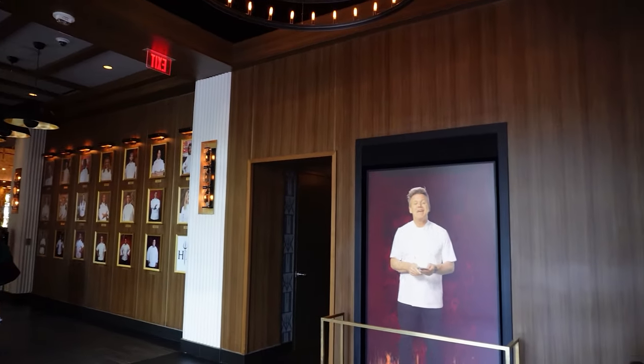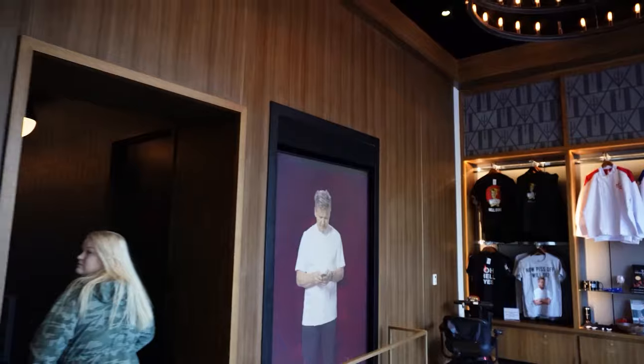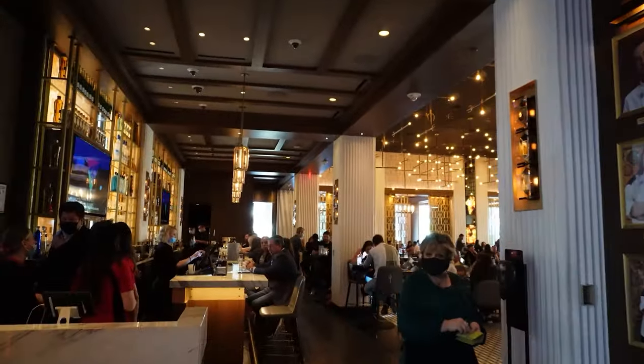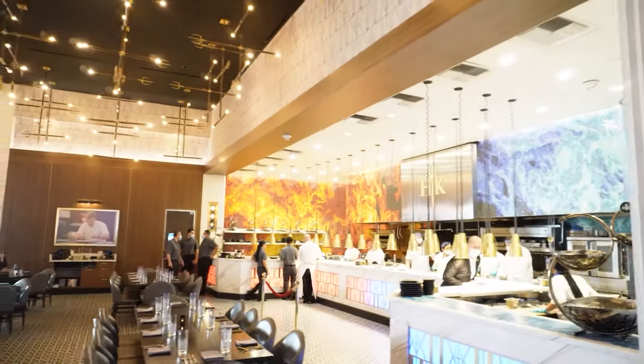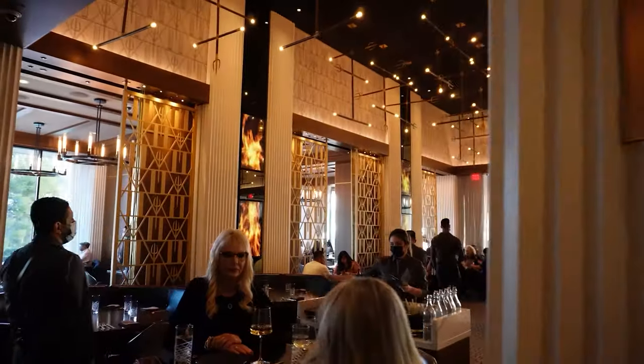In case you're wondering, we are in Las Vegas and Gordon really has his name on the billboard all over Las Vegas. This particular one is outside of Caesar's Palace where Serendipity was before. Check out that fire LED screen — it's cool, isn't it?